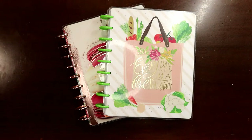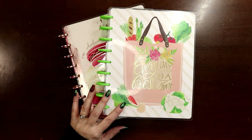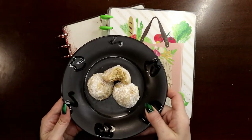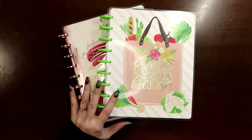Hey everyone, this is Judy with JLB Crafts. Welcome back to my channel, and if you're new here, thank you so much for giving me a try. Today I'm going to be adding a Christmas cookie recipe — whether you call them snowballs, Russian tea cakes, or Mexican wedding cookies, this is the keto version.